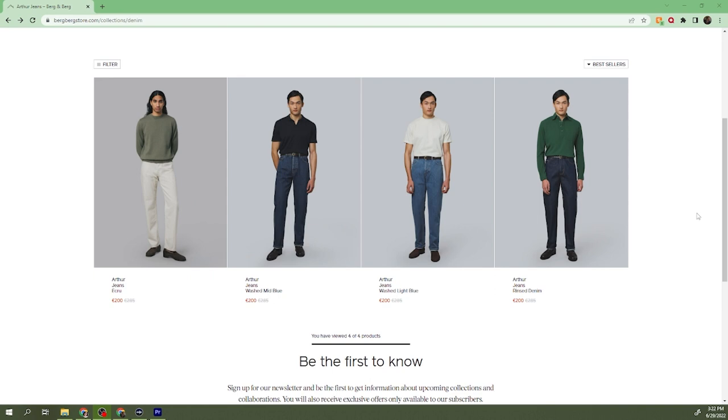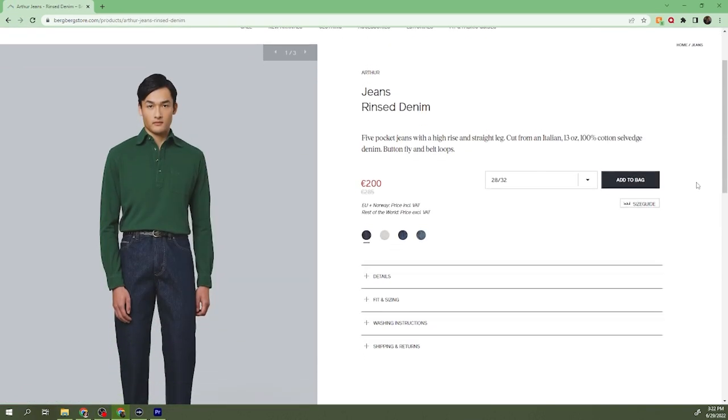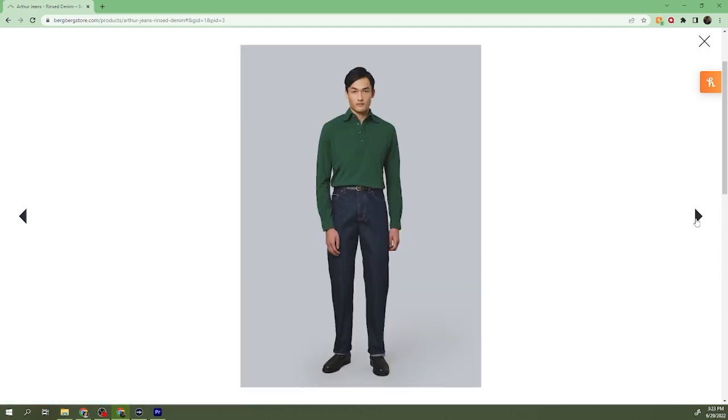The allure comes from the rise and fit of the jeans, but most especially the rise. Most menswear companies, if they offer jeans at all — and most don't — typically offer jeans that have a rise somewhere between low to mid. And yes, even our beloved Spier & Mackay.